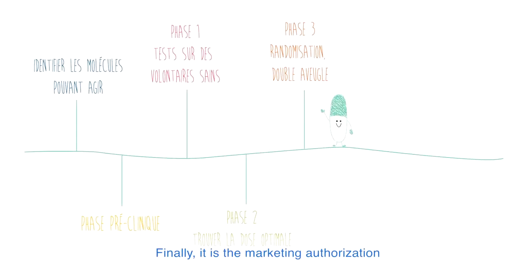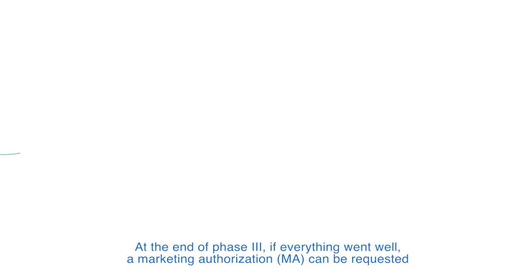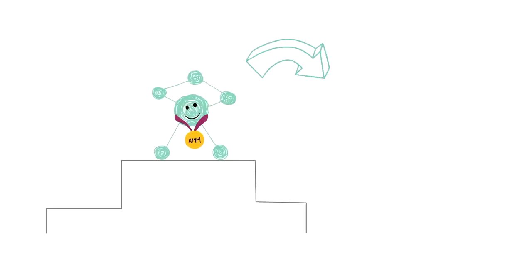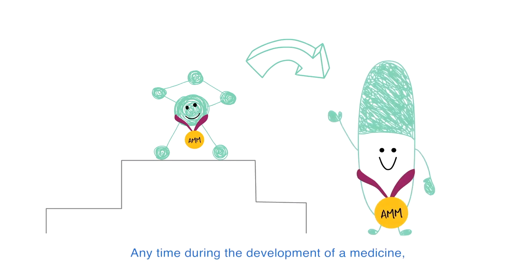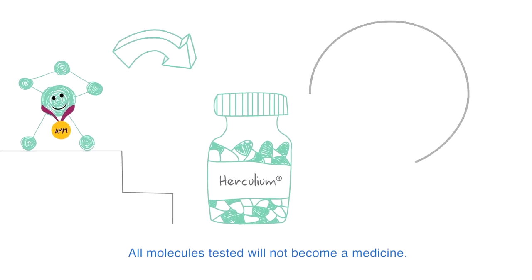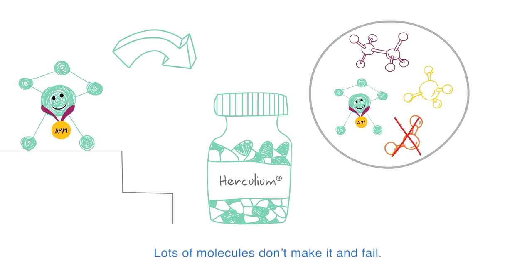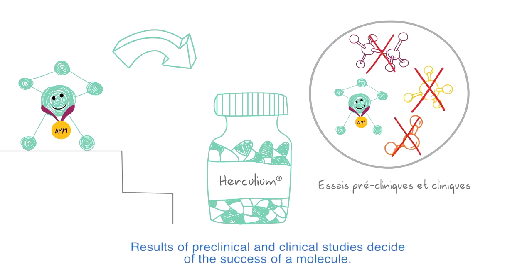Finally, it is the marketing authorization. At the end of phase 3, if everything went well, a marketing authorization (MA) can be requested. Anytime during the development of a medicine, everything can be stopped because of safety issues or the inefficiency of the drug. All molecules tested will not become a medicine. Lots of molecules don't make it and fail. Results of preclinical and clinical studies decide the success of a molecule.